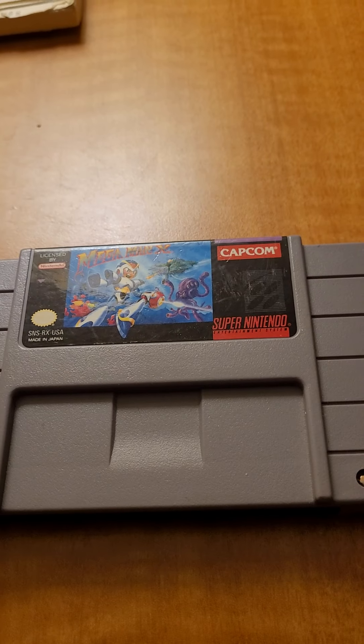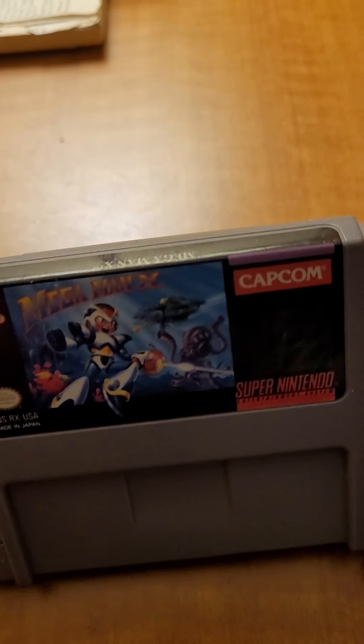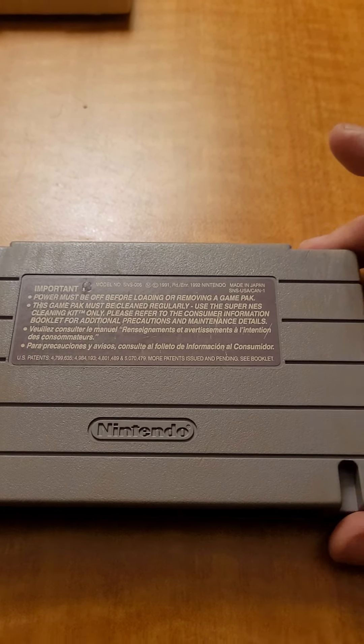And last but not least, a game that I used to own and someone stole from me when I was a kid. I'm very excited to have it back in my life, even though I'm selling it. Mega Man X. This was one tough SOB game for me — it was the introduction of Zero.